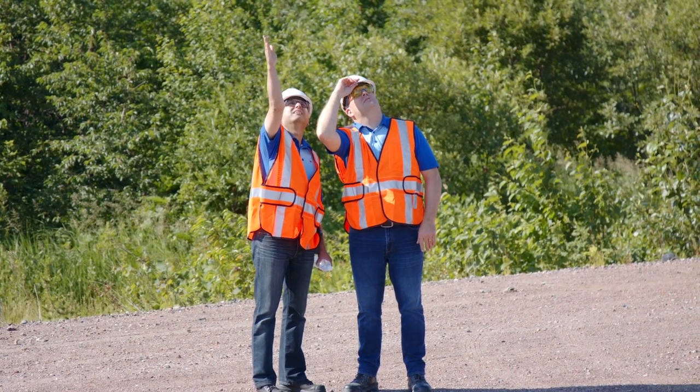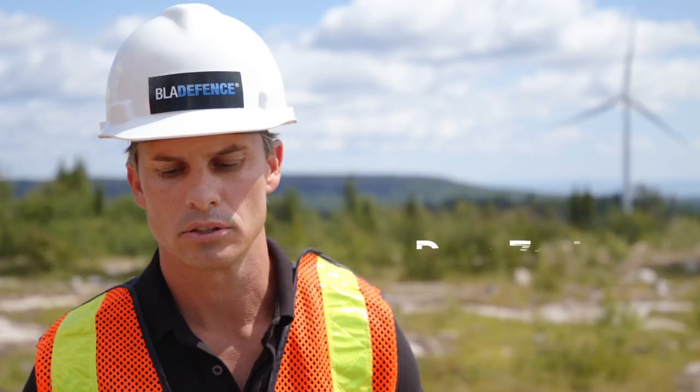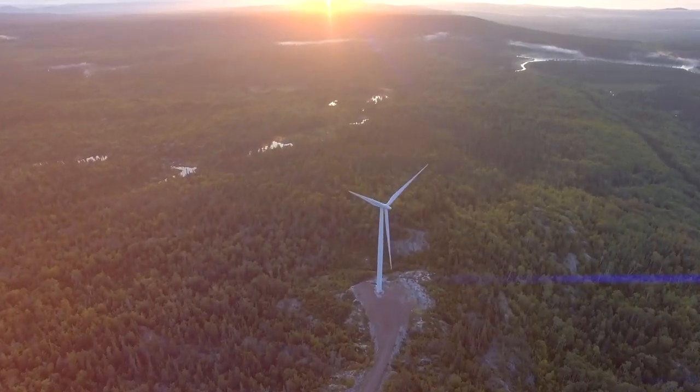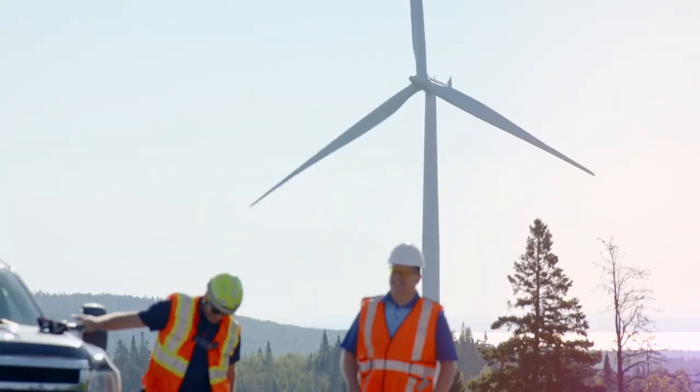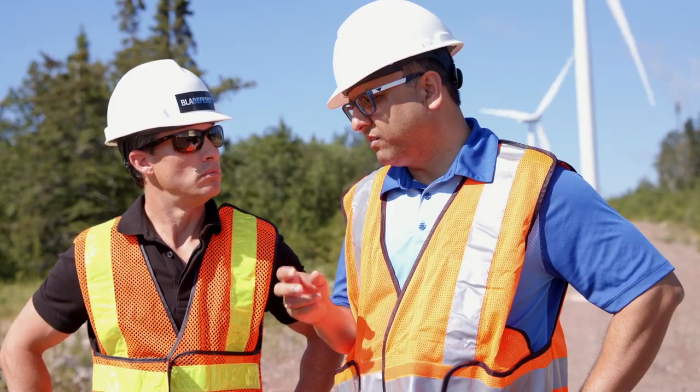When you talk to people about what you do, they recognize the importance of the industry and where we're going. Wind is actually the most mature and efficient of all renewable energies. Now it's one of the cheapest ways of actually generating electricity. From all the renewable sources that we have, wind energy is the first one that has truly reached maturity where it's market driven.